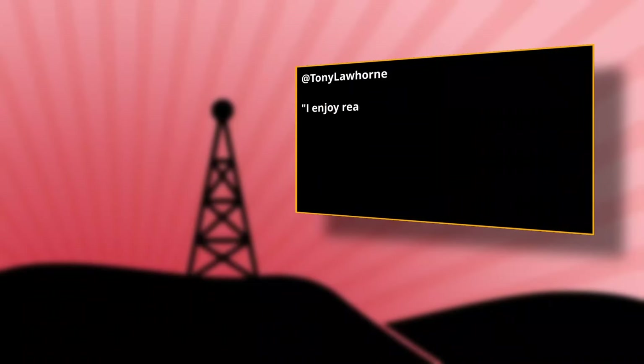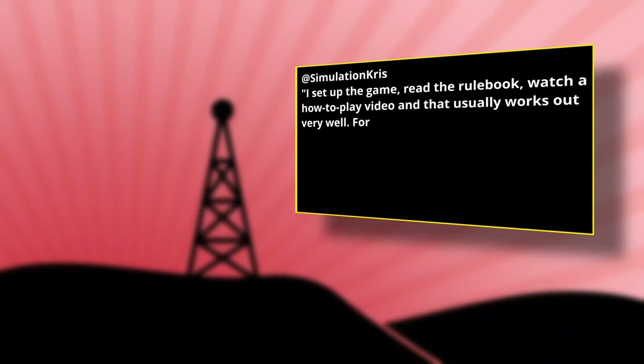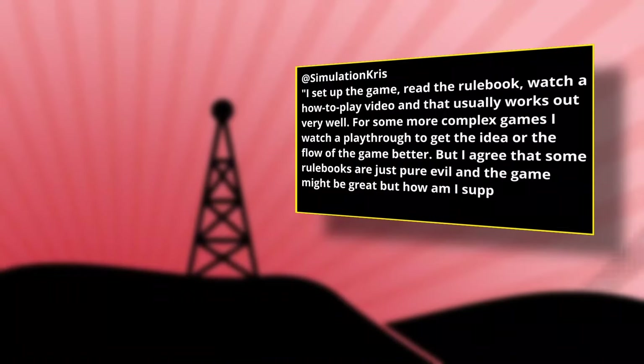Tony Lawhorn said that he leans towards the rulebooks, but appreciates a good video, mentioning Heavy Cardboard as a channel he frequents — which I must admit I've always struggled to learn from myself. Simulation Chris agreed that some rulebooks can be difficult to read, but tends to prioritize them over videos, most notably saying that he prefers to learn the game with its setup on the table in front of him. That's a pretty good idea. I can't really say I've ever thought about doing that myself — sort of setting up the game and then learning it, though if the rules aren't clicking, I may try to set it up and walk through it a little bit.